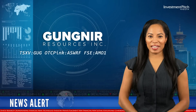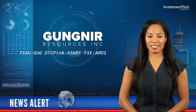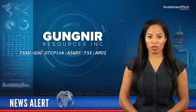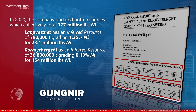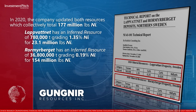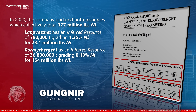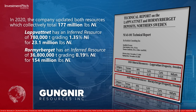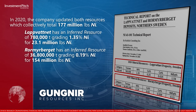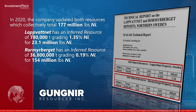In 2020, the company updated both resources, which collectively total 177 million pounds of nickel. Labvatnet has an inferred resource of 780,000 tonnes grading 1.35% nickel for 23.1 million pounds of nickel. Rohrmerberget has an inferred resource of 36.8 million tonnes grading 0.19% nickel for 154 million pounds of nickel.